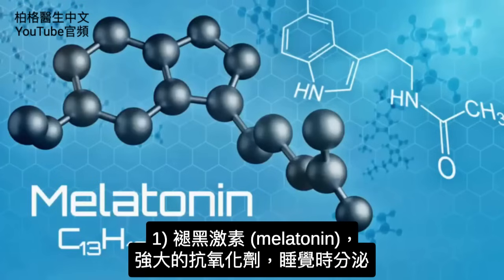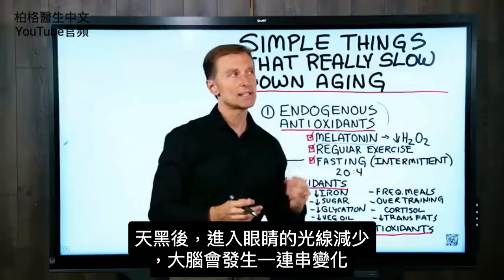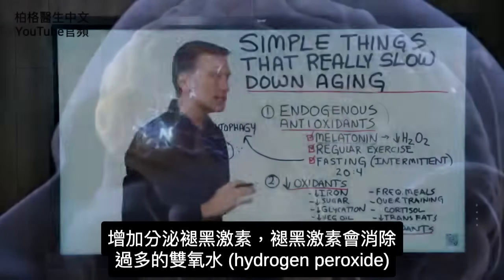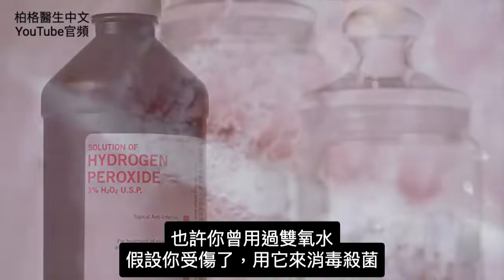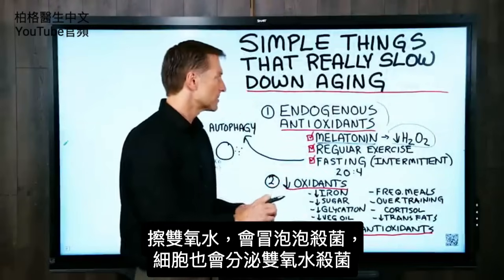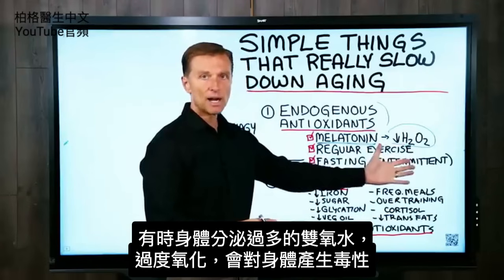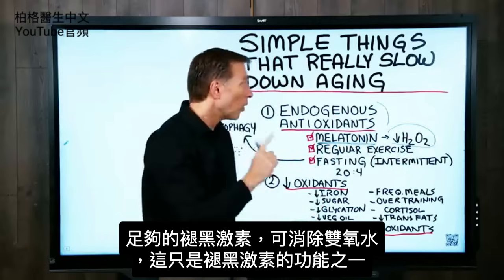The hormone melatonin is a very powerful antioxidant. This occurs when you're sleeping. When it gets dark and there's less light coming into the eye, there's an entire cascade of things that happen in your brain, and one is you get a spike of melatonin. Melatonin actually gets rid of hydrogen peroxide. Your cells make hydrogen peroxide to kill off microbes, but sometimes the body makes too much, which is very toxic because it creates too much oxidation. If you have enough melatonin, it can counter that.